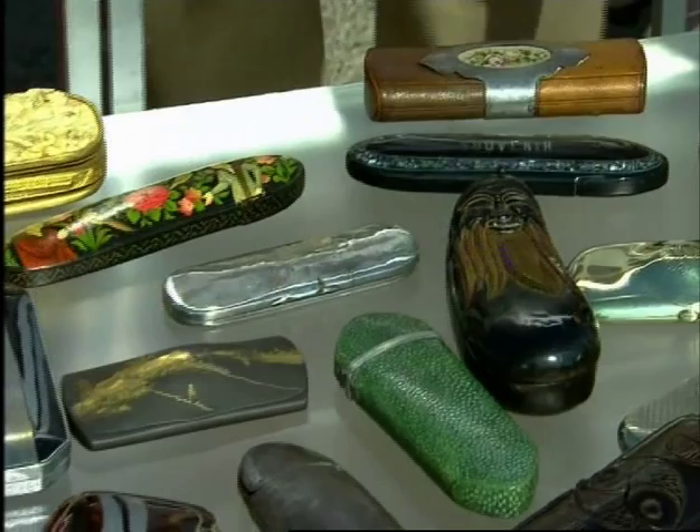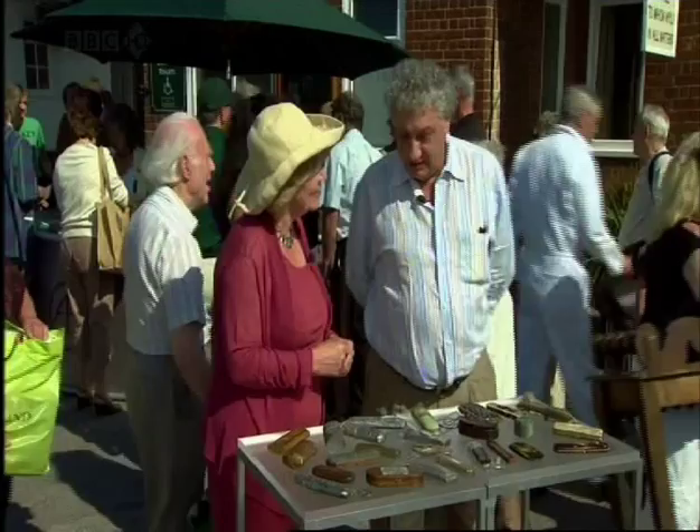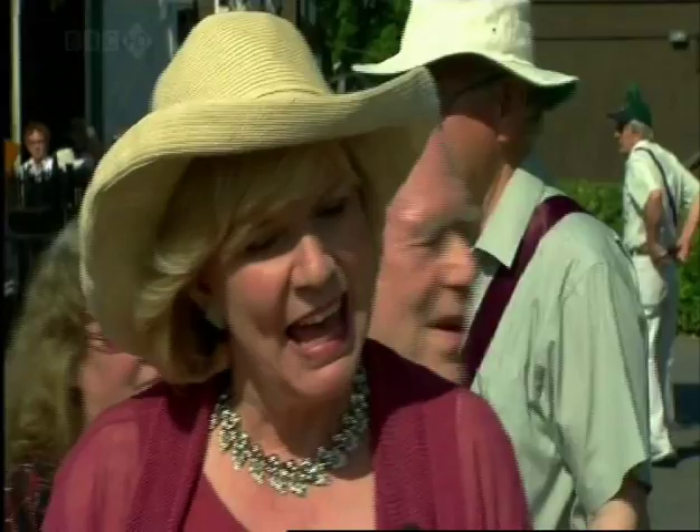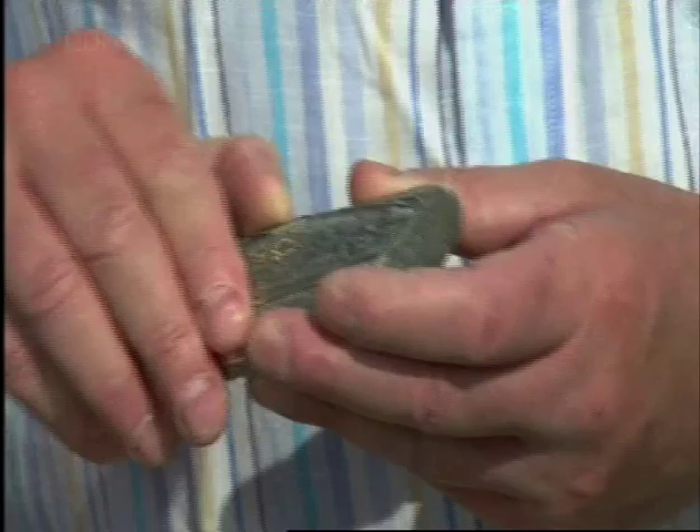And how many do you have? I suppose I have about 300 altogether, something like that. And what's your favourite? I do have a lot of favourites, but unfortunately I know very little about this one. But I just think that's beautiful — the workmanship on the back and front.